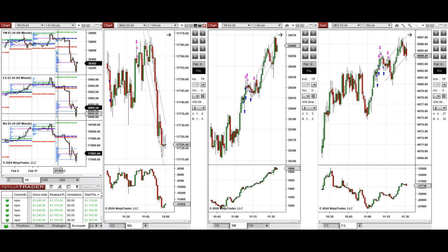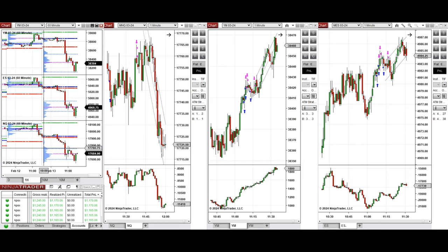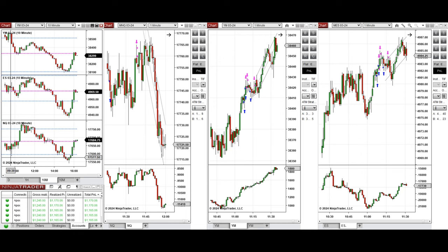Looking at the macro chart on the one-hour timeframe, we see that price during the Asian session was fluctuating around the previous day's close and low, then started to go down during the London session and continued going down pre-market. Looking at the 10-minute macro chart, we see that at the beginning the Nasdaq started to go up.